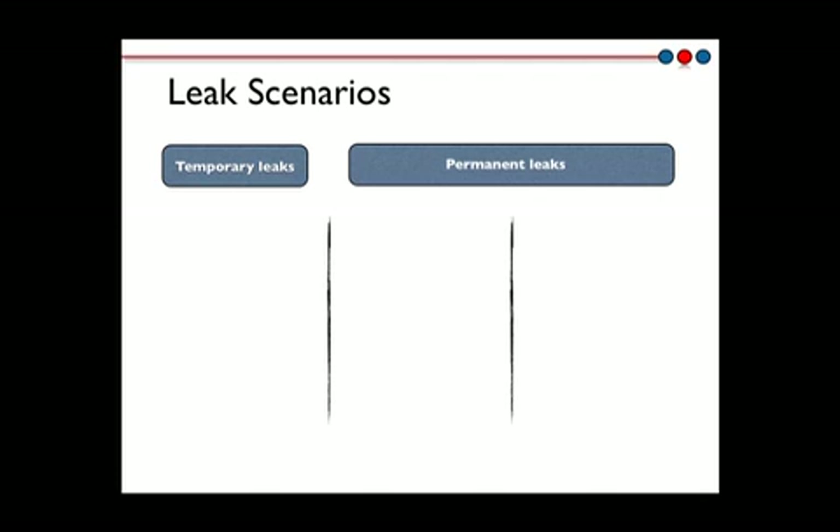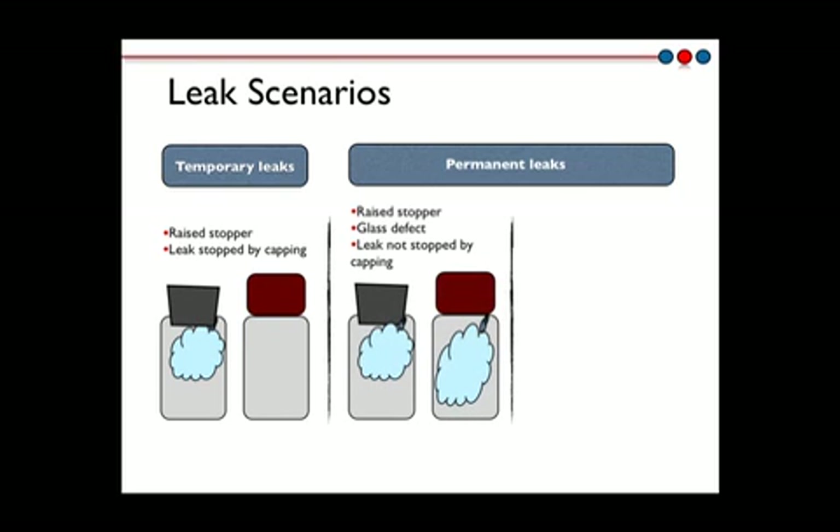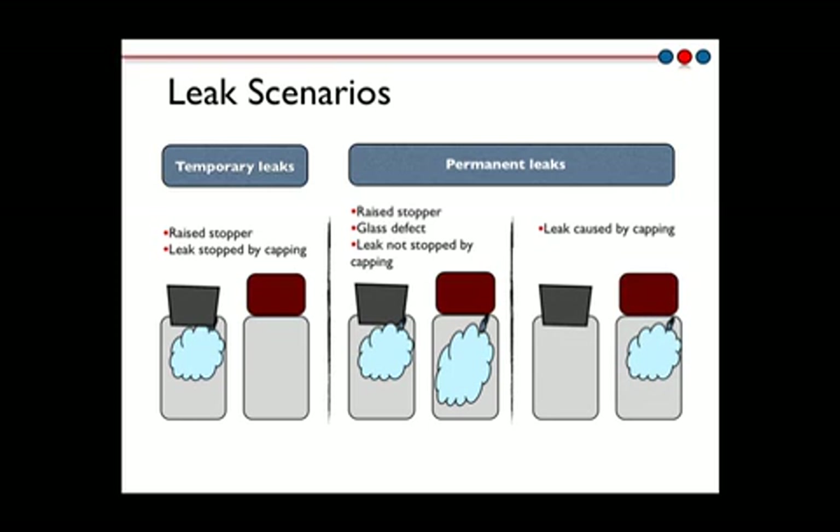Measurement projects have identified leak scenarios involving freeze-dried samples having raised stoppers after exiting the freeze-dryer. Analysis of the headspace inspection data has shown that these leaks are sometimes stopped by the capping process, leading to product vials that have experienced a temporary leak. Measurement projects have also characterized container closure issues that result in permanent leaks, either because the capping process did not stop a temporary leak or because the capping process itself was defective, leading to damaged vials and container closure integrity failure.